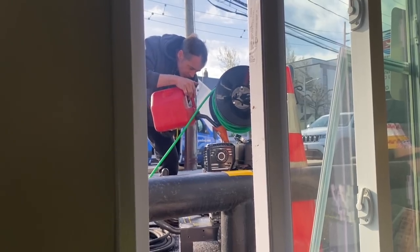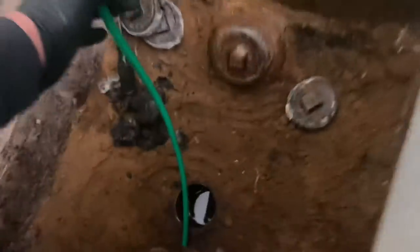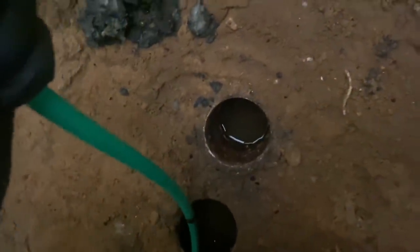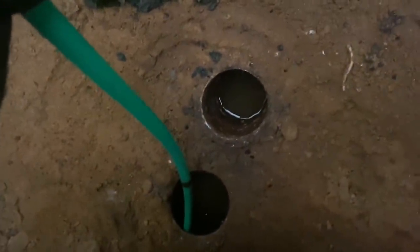Alright, refilling that tank. Now we'll restart. There's our tape — I'm going to make sure I hold this and then we'll resume jetting with a second pass.